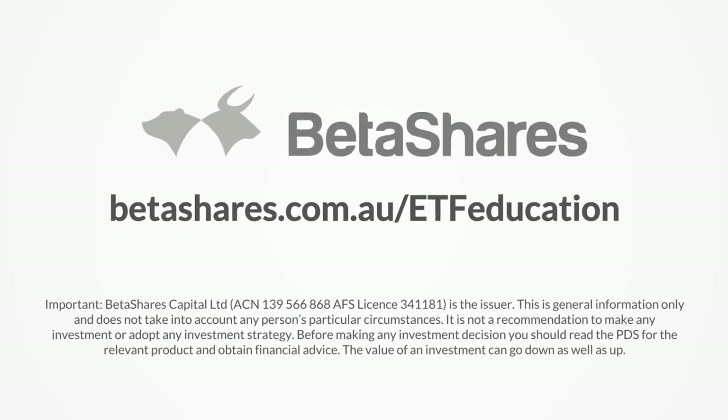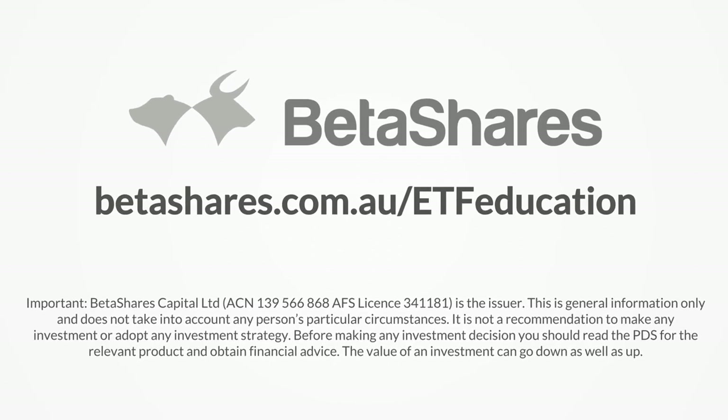Thank you for watching. For more ETF education, visit betashares.com.au/ETF-education.